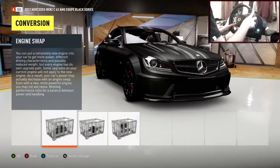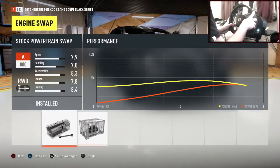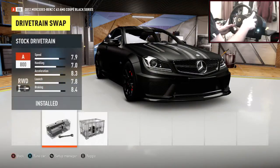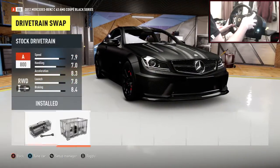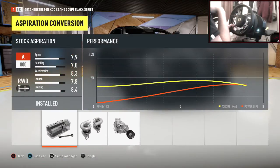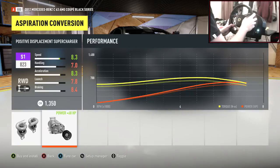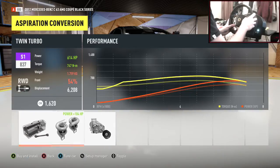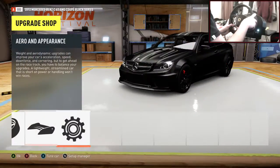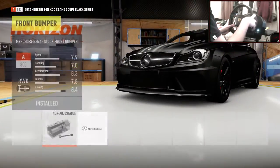Engine — I'm going to stick with the stock engine, even though we can put a V12 in it, but I don't see the point. We've got 510 horses already, which is sufficient. We don't want to be all-wheel drive. Stock aspiration will be absolutely fine. We could twin turbo it, but 614 horsepower seems a little bit on the high side, so let's stick with what it is.